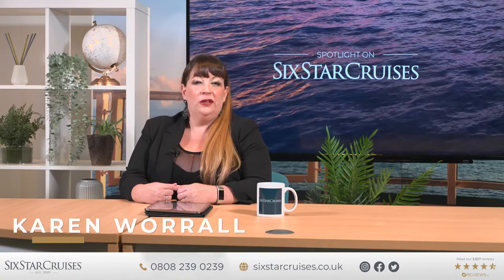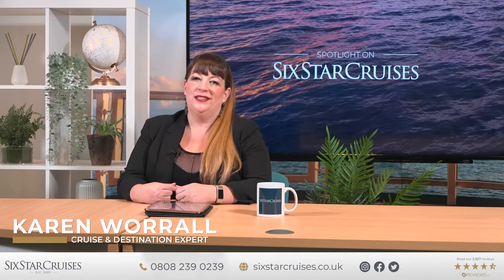Welcome to Spotlight on Six Star Cruises. I'm your host Karen Worrell, Cruise and Destination Expert for Six Star Cruises. And in this special series I'm exploring expedition cruising with Seabourn Cruises with my special guest Robin West, who is the Vice President and General Manager of Seabourn Expeditions.